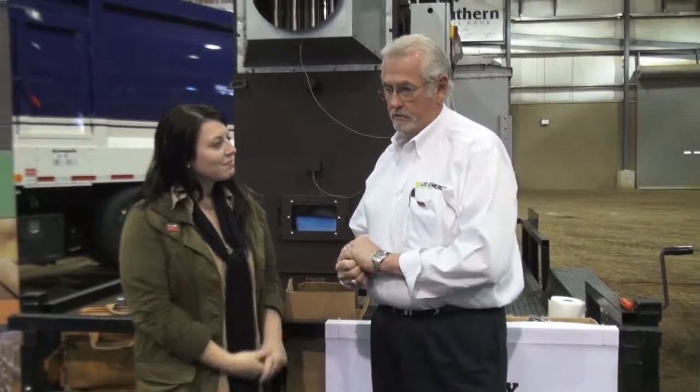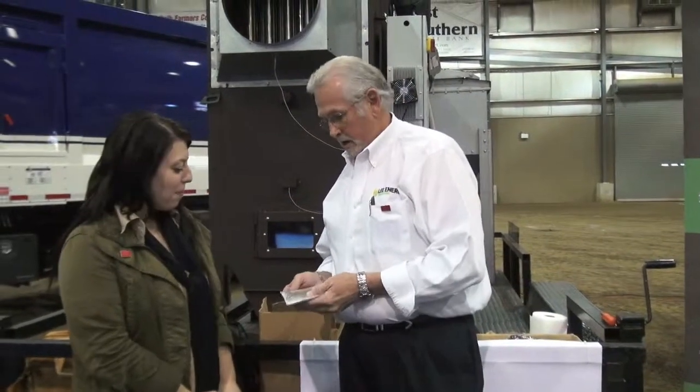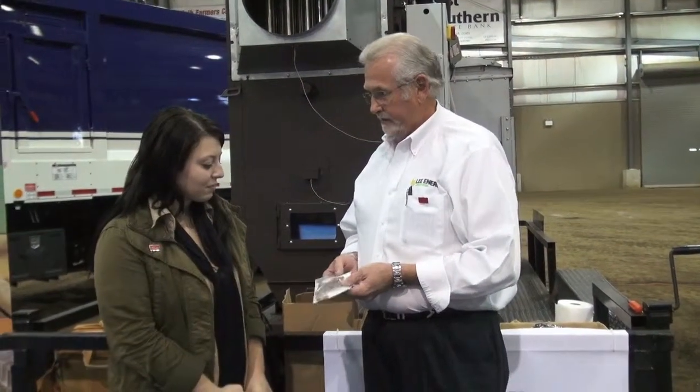This is Dale Carroll at the Lee Energy booth. Tell us a little bit about Lee Energy. Well, Lee Energy — what we do, we manufacture wood pellets in Crossville, Alabama. We do about 100,000 ton of these a year.